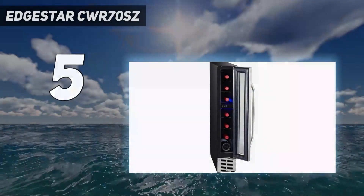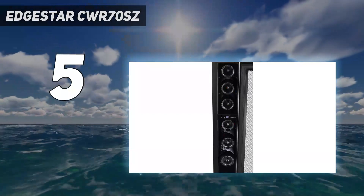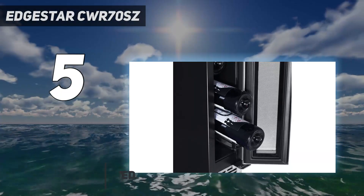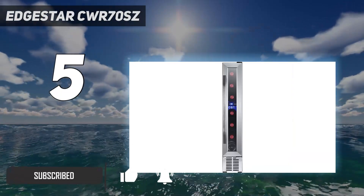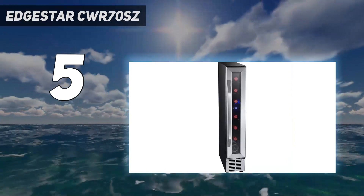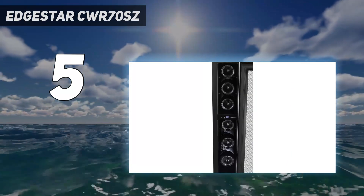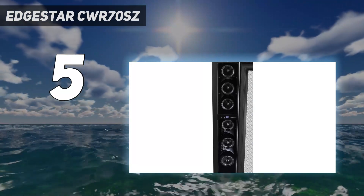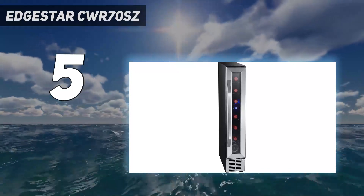Edge Star CWR70SC — small but mighty. This 7-bottle single zone wine fridge can live on any surface or tight floor space thanks to its sleek, streamlined design. Plus, the front-facing vent system means the unit can be built in, i.e., used as an under-counter fridge. It also features an easy-to-use digital temperature display, six slide-out metal racks, LED lighting to showcase bottles, an integrated lock system, and a reversible door to accommodate both left- and right-handed users.